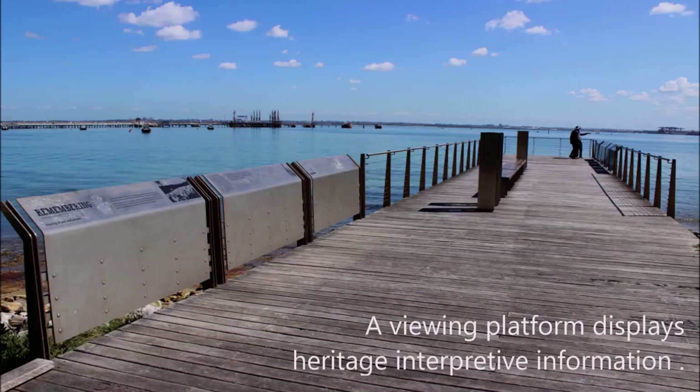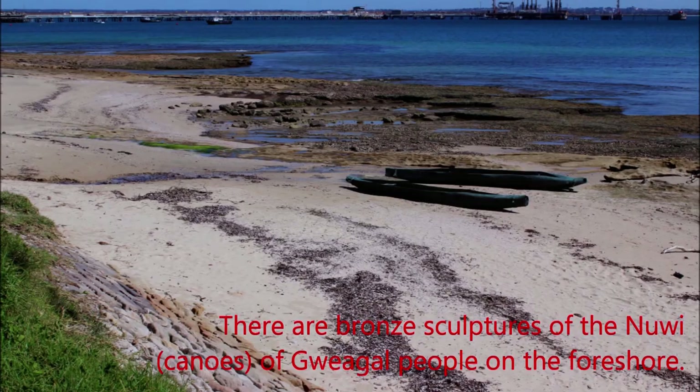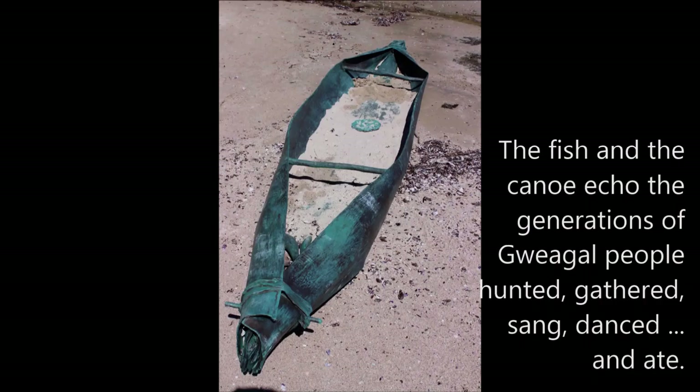A viewing platform displays heritage interpretive information. The view of the landing area from the platform. There are bronze sculptures of the canoe of the Gweagal people on the foreshore.